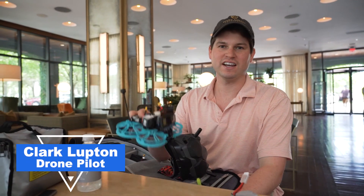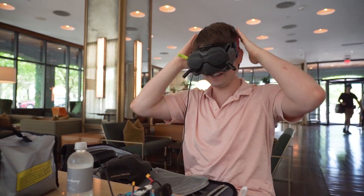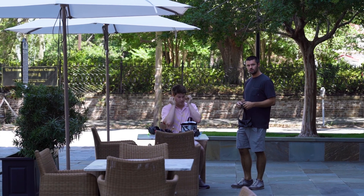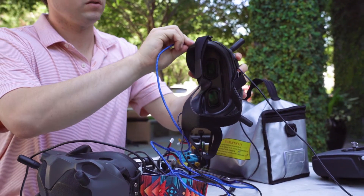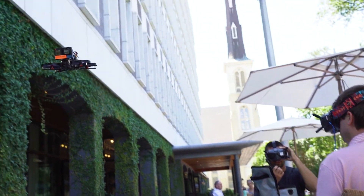Today we're gonna be flying these little tiny drones. It's called an FPV drone and once you put these on you're basically inside the drone. We'll hide in a corner and control this little thing through the hotel. Taking off, drone is in the air.